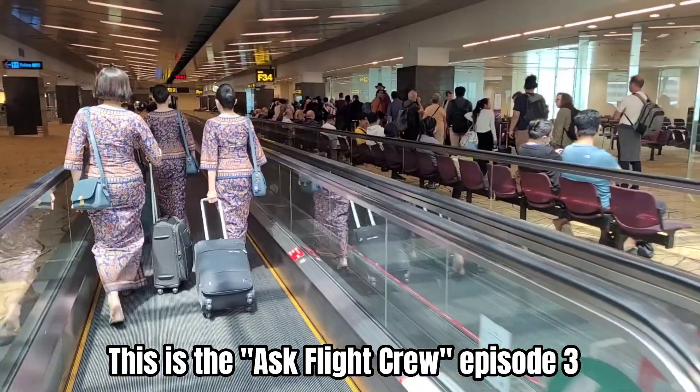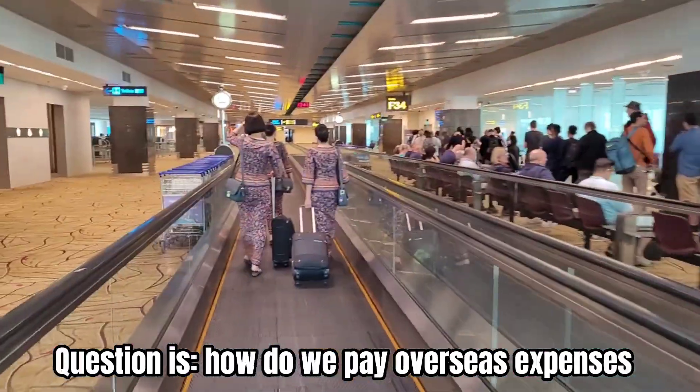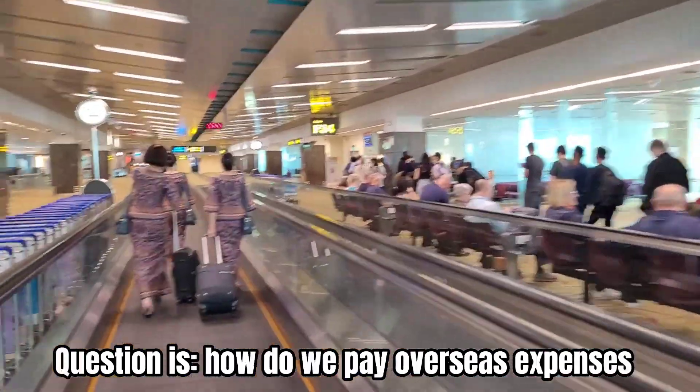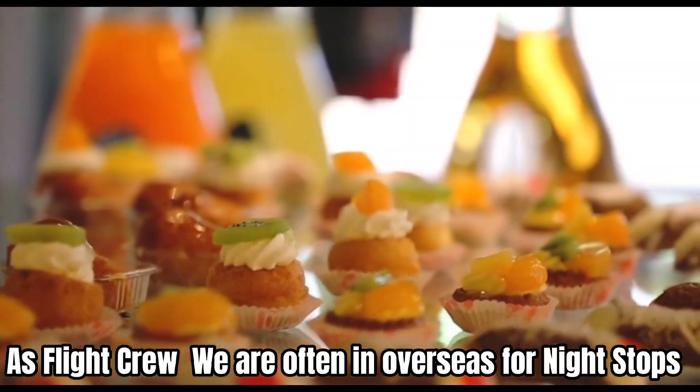This is the Ask Flight Crew, episode 3. The question is: how do we pay overseas expenses? As a flight crew, we are often overseas for layovers.